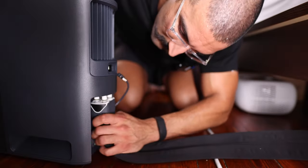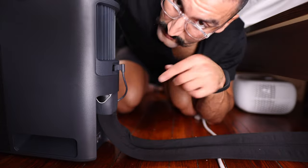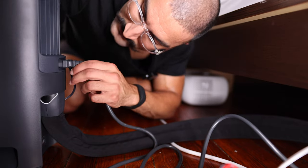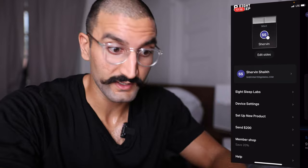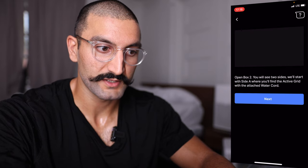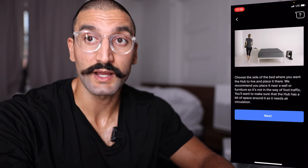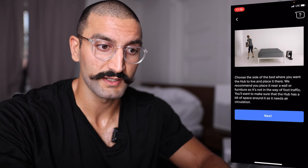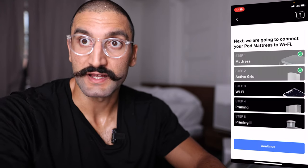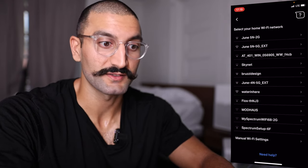We'll plug this in until it clicks — make sure the USB is on the right side so you can plug it in. Plugging it into the power strip. Now that we have everything plugged in and set up, I'm going to set up a new product pod mattress in the app. It'll walk you through: mattress is set up, active grid is set up at the top left corner. Unwind the cord. The hub needs Wi-Fi — the Wi-Fi is not as strong in this apartment. It is flashing blue — there it is. Continue.